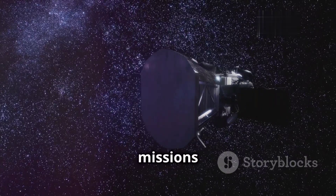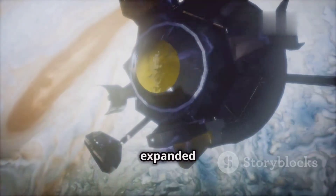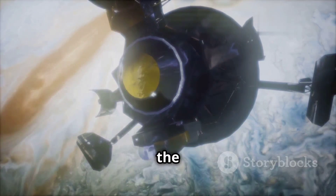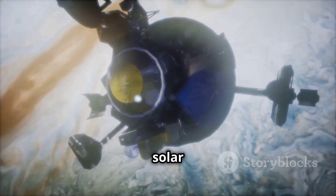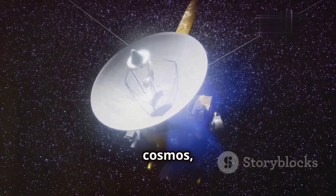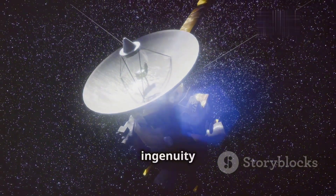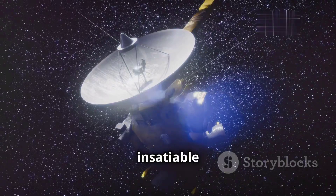The Voyager missions have left an indelible mark on space exploration. They have expanded our horizons, revealing the splendor and diversity of our solar system and beyond. As they continue their journey into the cosmos, the Voyager spacecraft serve as testaments to the power of human ingenuity and our insatiable thirst for knowledge.